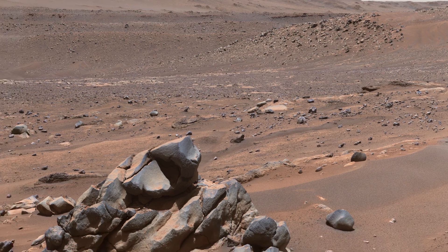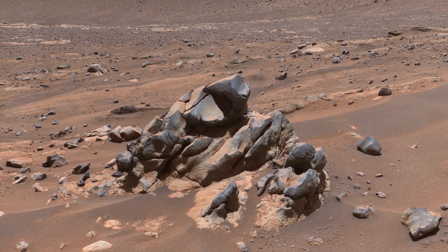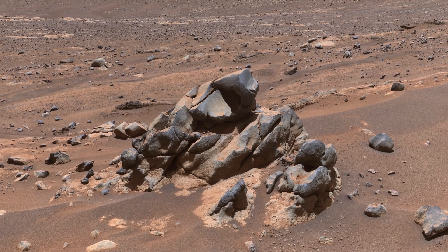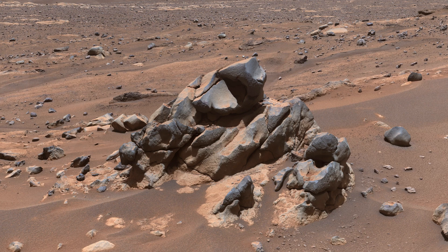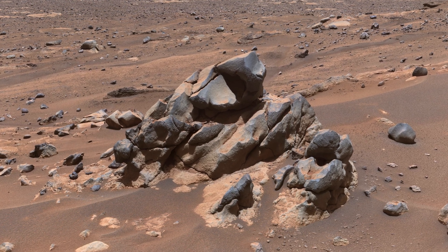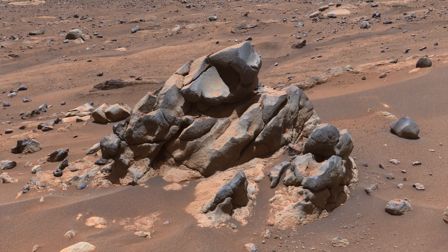And if this peculiar outcrop caught your attention, it did ours as well — it doesn't look like sediment at all. Perhaps it's a remnant of a lava flow, now mostly eroded away. Lab equipment on Earth can accurately measure when a volcanic rock was formed, so if we can return a sample of this lava to Earth in the future, we may know when and for how long water flowed into Jezero.